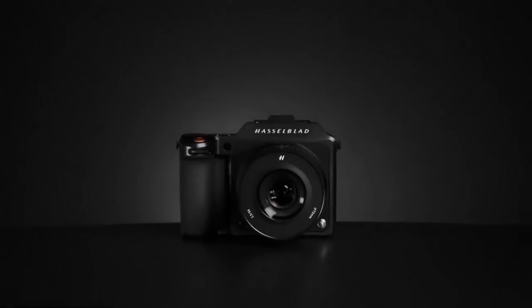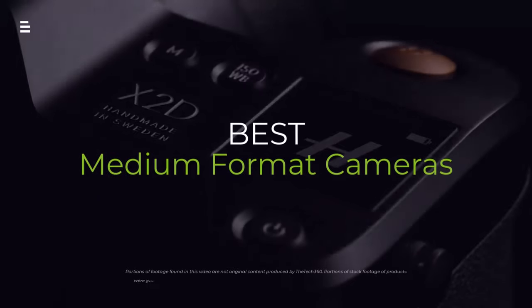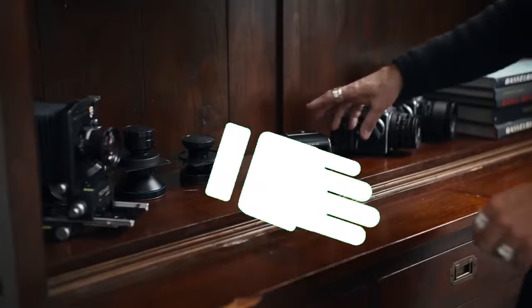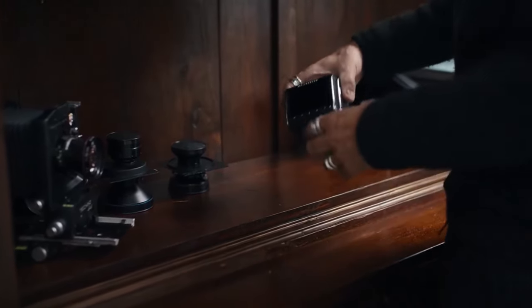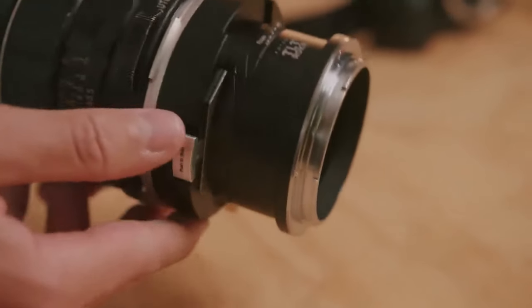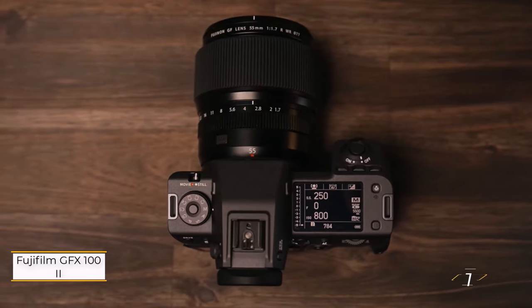Calling all megapixel maniacs — do you crave the ultimate image quality? Then dive into the world of medium format cameras. Let's get started. Number one: Fujifilm GFX 102.